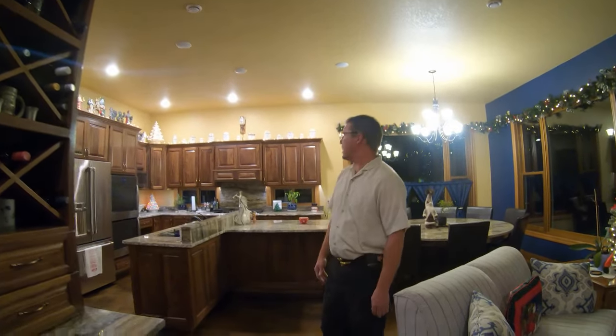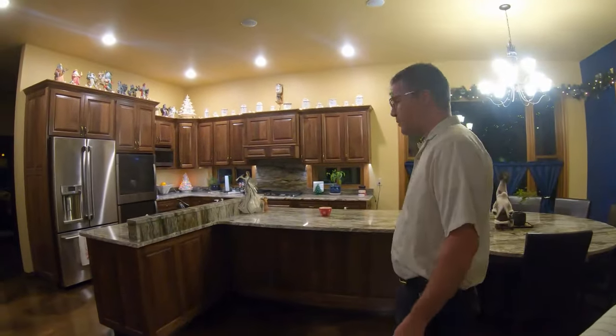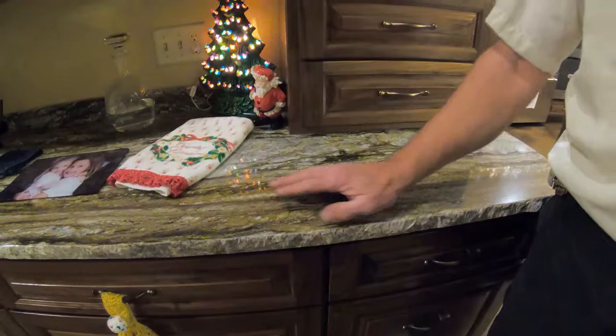Let's introduce you to one of the most beautiful kitchens we've ever done — black walnut with a natural finish and raised panels. Here we've got a smoky mountain granite countertop with a chiseled edge in the front.